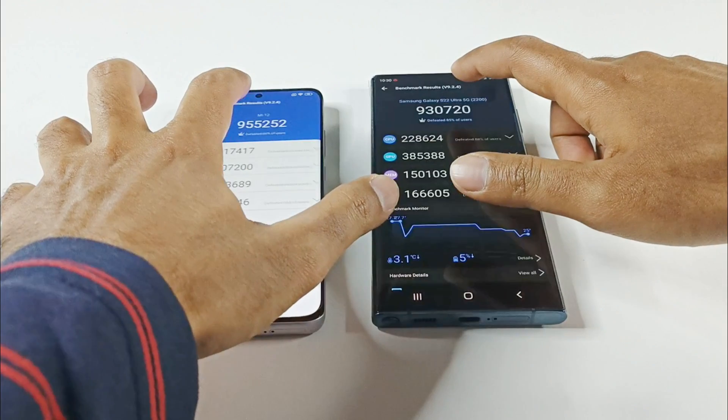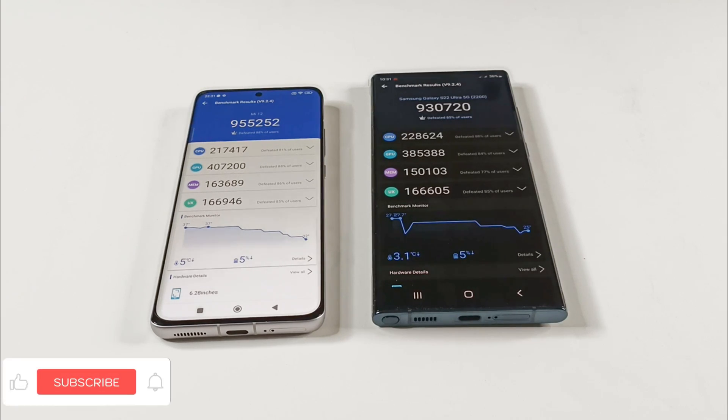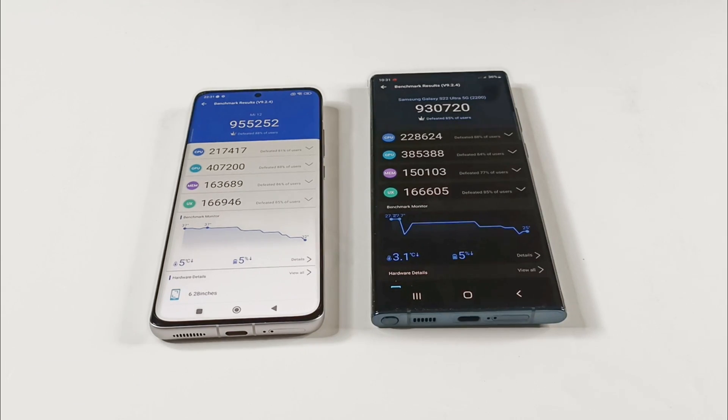If we go to the individual test score result, here you can compare the result of CPU, GPU, memory, and UX. As you can see, in GPU, memory, and UX, performance of Xiaomi 12 is better, and in CPU, Samsung Galaxy S22 Ultra is performing a bit better. The difference is nearly negligible when it comes to UX, but the primary difference is coming from the GPU and memory, and in the overall score the winner is Xiaomi 12.